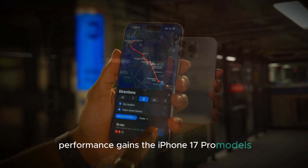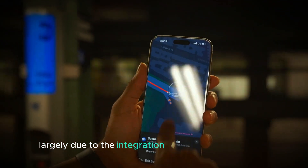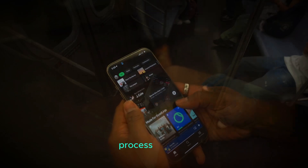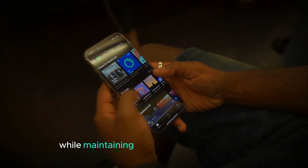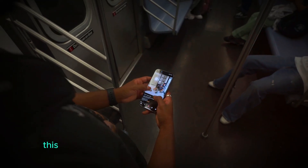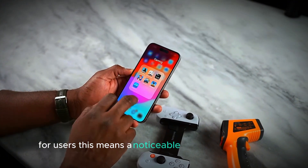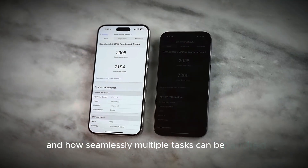The iPhone 17 Pro models are set to deliver substantial performance upgrades largely due to the integration of the new N3P process. This process is an advanced iteration of the N3E process, built to optimize transistor performance while maintaining the same power efficiency as its predecessor. This improvement results in faster processing power and smoother multitasking capabilities, meaning a noticeable boost in how quickly apps launch and how seamlessly multiple tasks can be handled simultaneously.